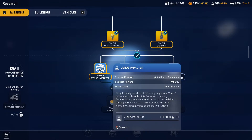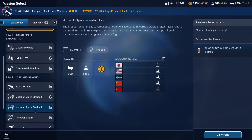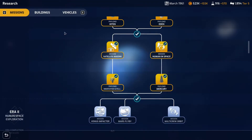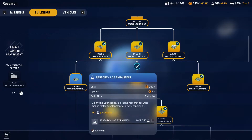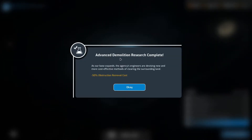Venus dense clouds have kept its features a mystery — developing a probe able to withstand its formidable atmosphere would be a technical feat and grant humanity a first glimpse of the elusive surface. But I bet that's going to be era two. I don't want to waste any time if we don't need to, so let's expand the research lab — that means faster development of new technologies. Next month: research lab completed and advanced demolition research complete. As our base expands, engineers are devising more cost effective methods of clearing the surrounding land, giving a 50% reduction in obstruction removal cost.